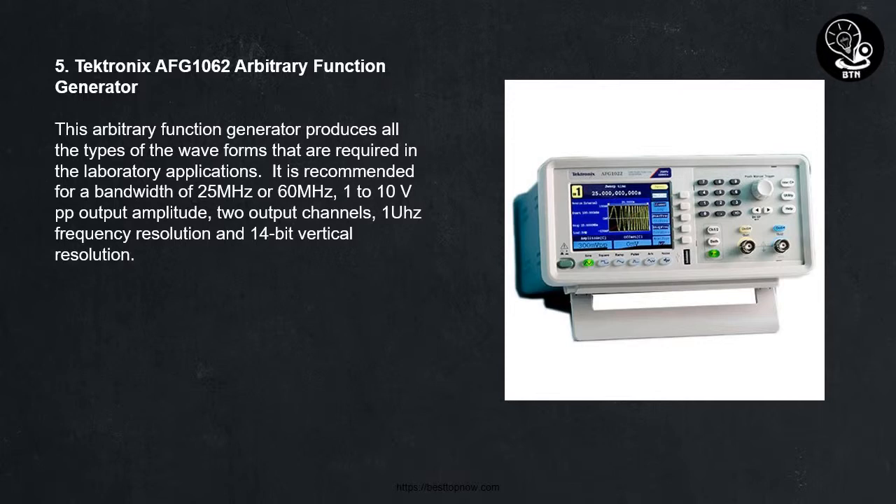5. Tektronix AFG1062 Arbitrary Function Generator. This arbitrary function generator produces all the types of waveforms required in laboratory applications. It is recommended for a bandwidth of 25 MHz or 60 MHz, 1 to 10 VPP output amplitude, 2 output channels, 1 UZ frequency resolution and 14-bit vertical resolution.